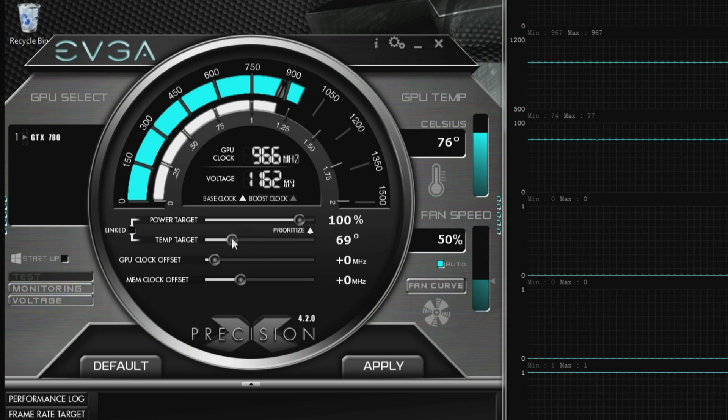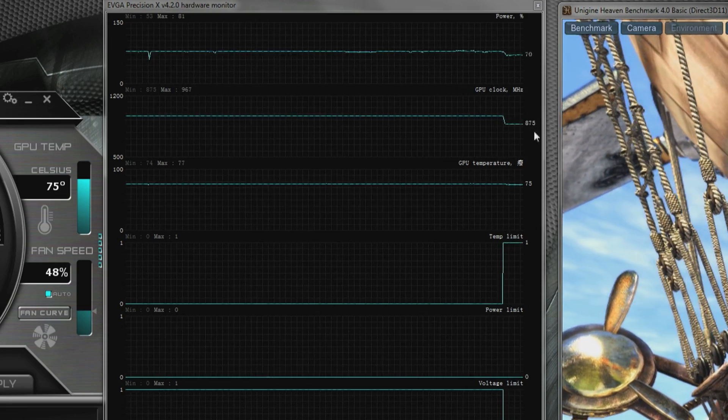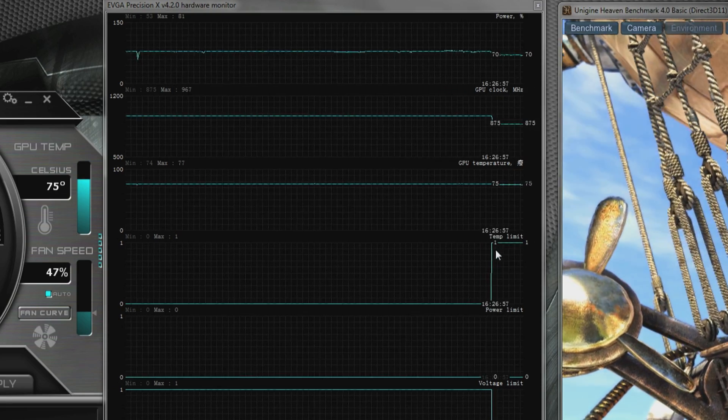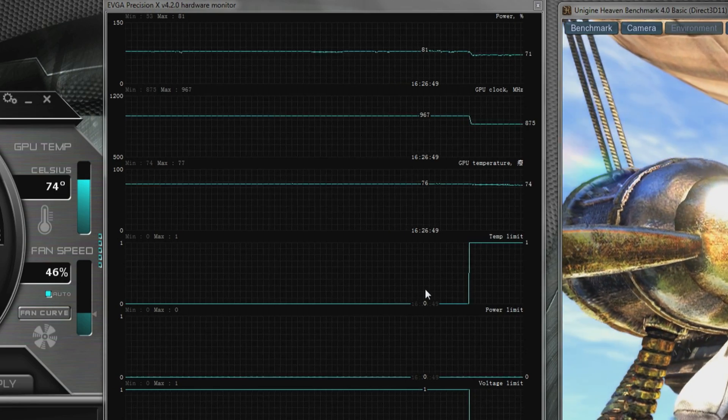If you want, you can say I would prefer my GPU to run at 66 degrees, and then just click Apply. What happens over here on the right is you can see that temperature comes down right away, the clocks drop, and the temperature becomes your limit. It's just a really easy way to control your GPU and make sure you get the maximum performance possible.